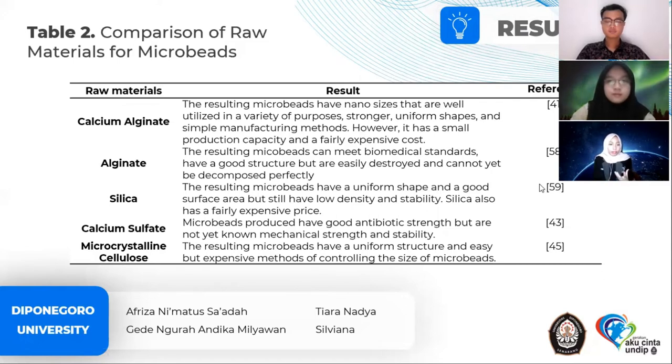Bacterial cellulose has advantages over other celluloses in mechanical strength, crystallinity, nanofibrous structure, purity, and biocompatibility. Bacterial cellulose has the potential to be used in biomedical applications, ultrafiltration membranes, and more. With this many potentials, it does not rule out the possibility of using bacterial cellulose in an environmentally friendly scrubber. Bacterial cellulose scrubbers can replace plastic scrubbers, preventing environmental pollution of water and soil.